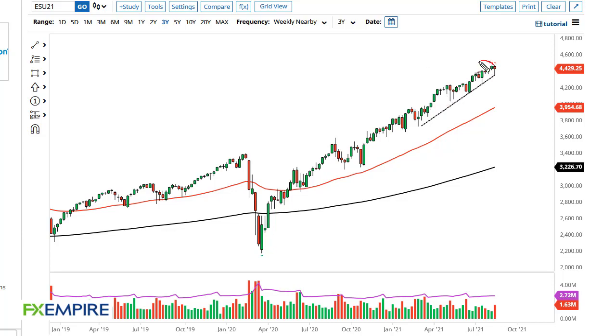From FX Empire, this is Chris again looking at the S&P 500 weekly chart. You can see that we have pulled back initially but then turned around to form a hammer. At this point it looks like we are going to simply continue the overall uptrend.